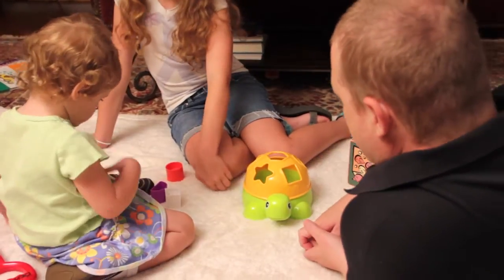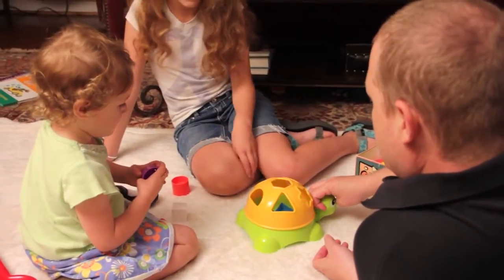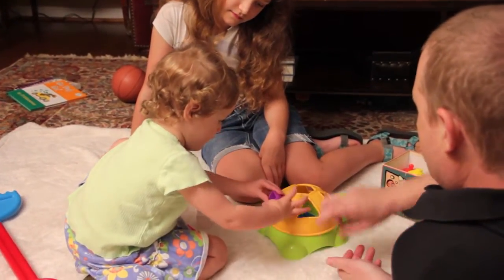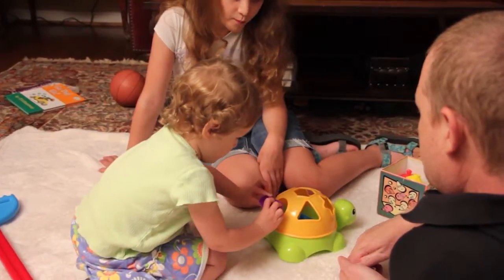Carly is showing us how she uses her knowledge of shapes to figure out the shape sorter. She problem-solves using trial and error to find the right opening, and experiments with turning the shape so that it matches up.